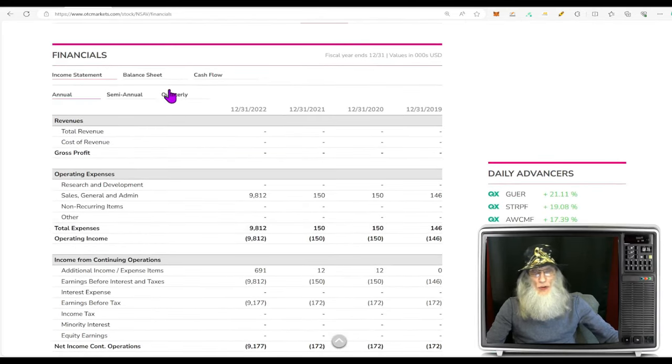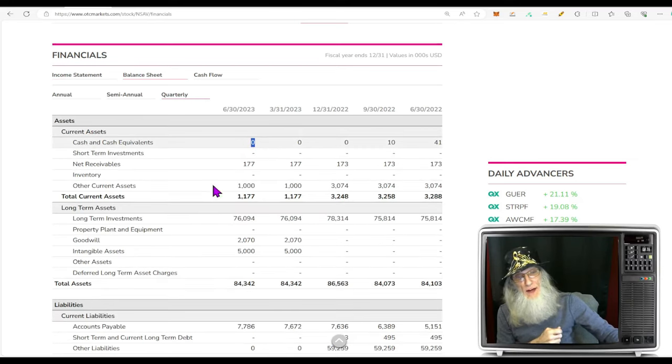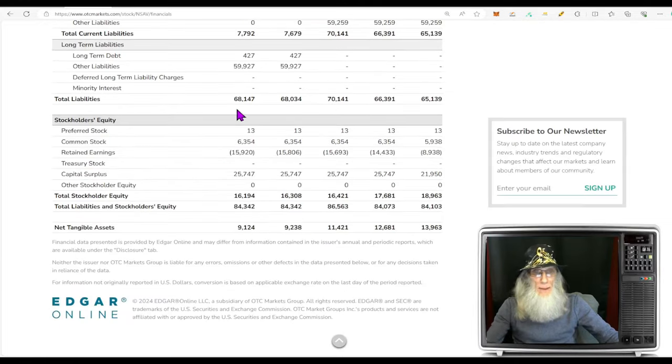Looking at the financials, we got nothing on the annuals or the quarterlies — I thought they had revenues coming in. As a day trader, we don't need all the information; I really don't need to know the financials or anything about management if I'm day trading — I'm going to get in and out so quick. I'm normally just looking for a catalyst. Looking at the balance sheet, they've got nothing in the bank, but total assets are $84 million — a lot more than I was expecting. Liabilities are $68 million, and we're ending up with stockholder equity of just over $16 million — not bad.